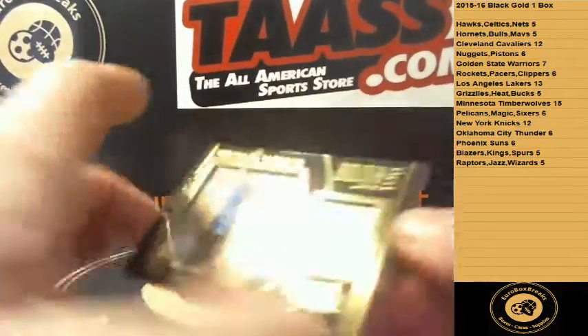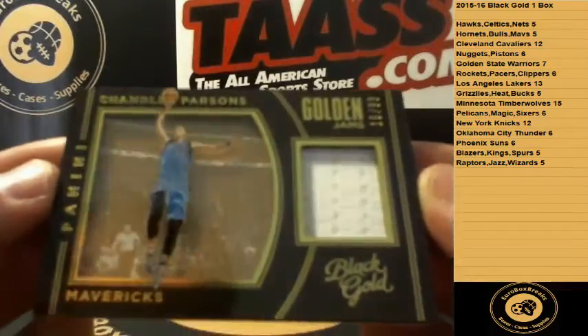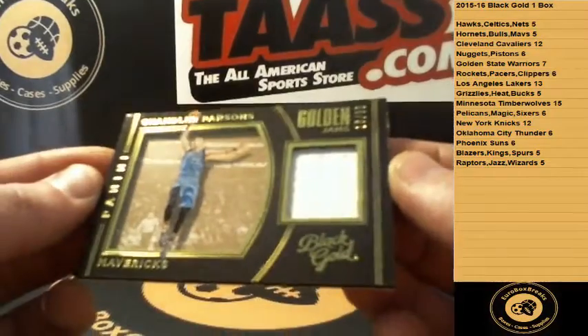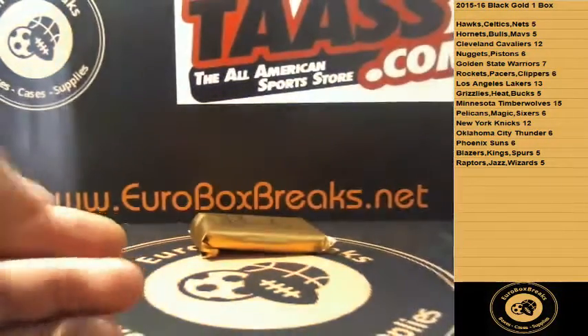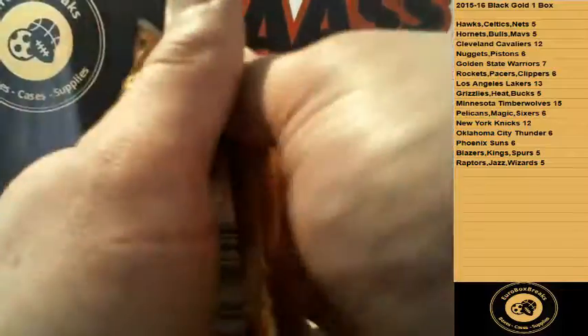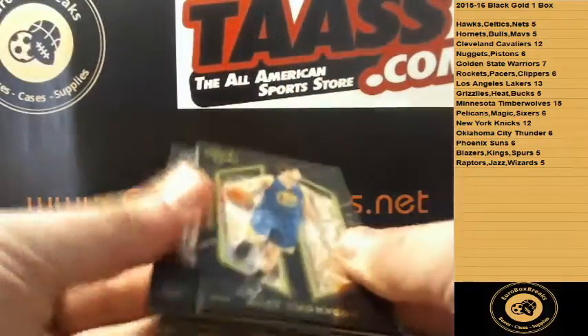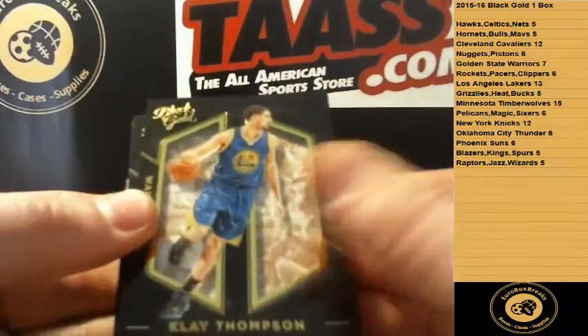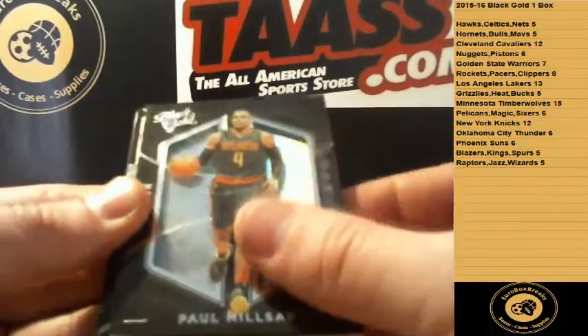A jersey card for the Mavs, 16 of 99 — Chandler Parsons for the Mavs. Next up, got Klay Thompson base and Paul Millsap.